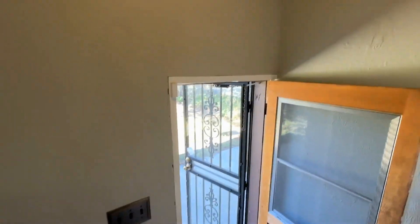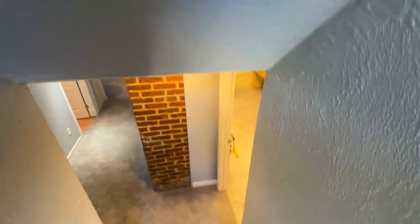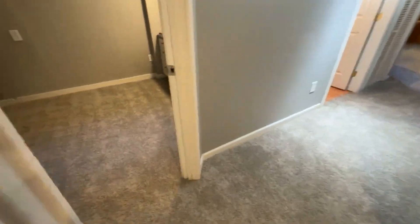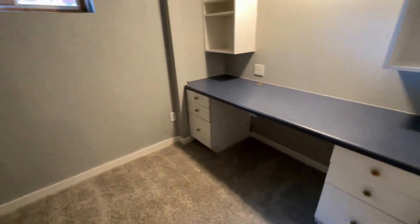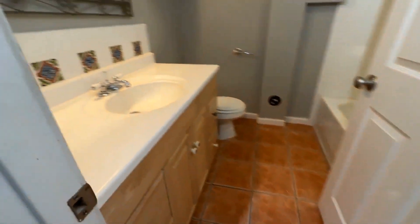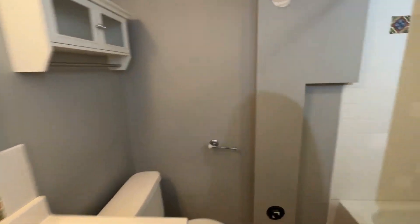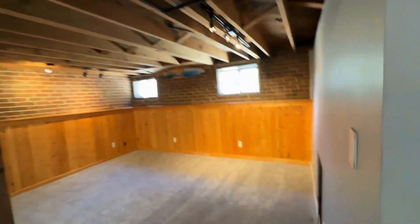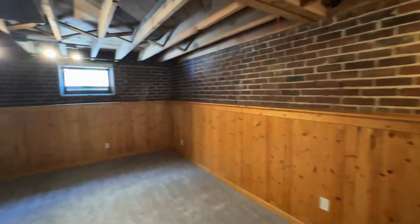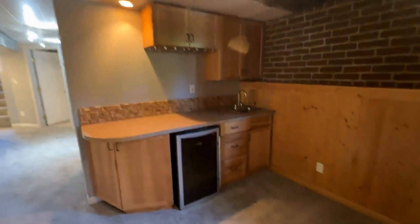Let's go downstairs. The downstairs is carpeted and does feature a third bedroom. This bedroom is non-conforming, but look at the great space — it's got a built-in desk, so you could make this a bedroom or an office. As you walk into the hall, you've got a full bath, and you're going to enjoy spending downtime down here in the second living area.